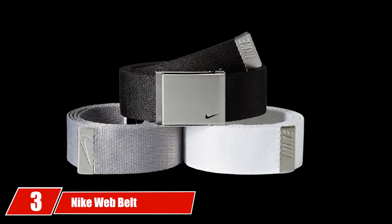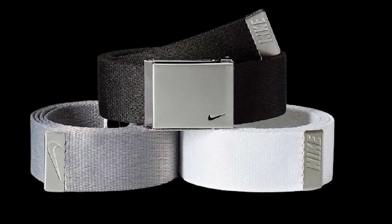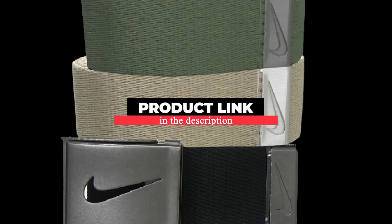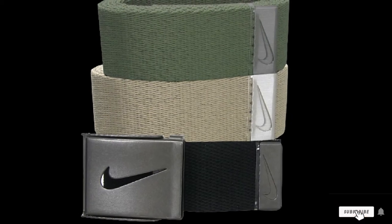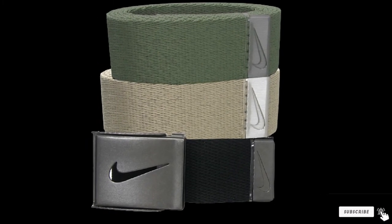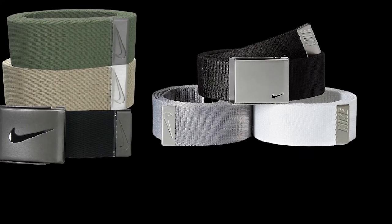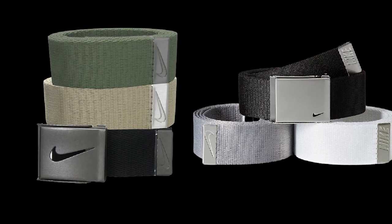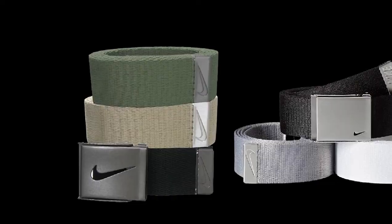The number 3 position is held by the Nike Webbed Belt. Nike is another name synonymous with sports gear, so it should come as no surprise to see them on our list of best golf belts. As the name implies, the belt features a web-like design. This design allows the wearer some flexibility, which makes it great for use in sports such as tennis and, of course, golf, where the user needs to have a wide range of motions.